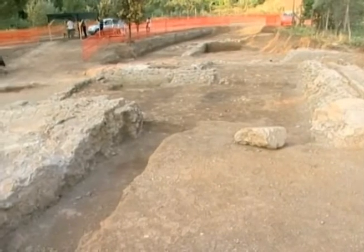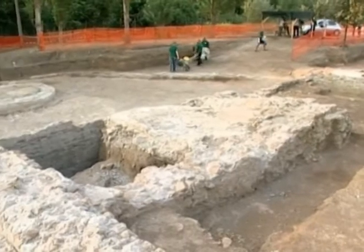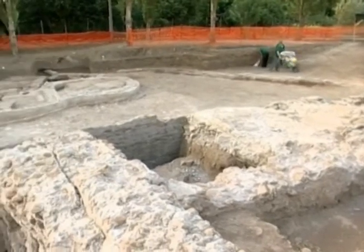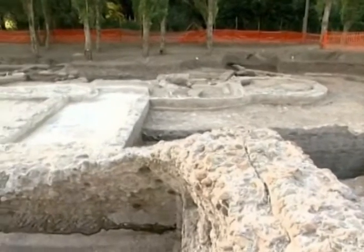Another discovery on the same site is a large structure with many ruins, likely the country home of a wealthy Roman family. Archaeologists say these finds have improved their understanding of the urban landscape and the history of Rome.